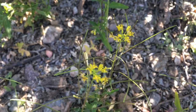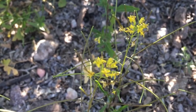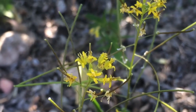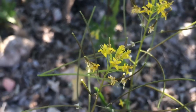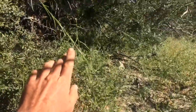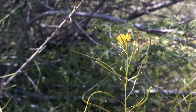Another easy way to identify the London rocket is by its flowers. Most plants you really don't want to go by the flower, but this one's pretty distinctive. They're held in a cluster at the top of the plant and they're about a quarter of an inch — really small flowers — but there are four petals on each one and they're yellow. Most plants with four petals and yellow flowers will be in the mustard family, which the London rocket is a part of. They can also grow over three feet tall, as you can see with this one, so they kind of tower over the rest of the flowers.